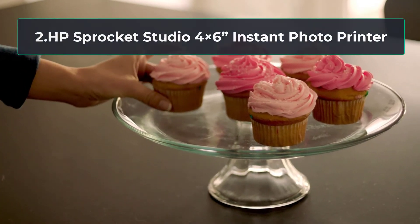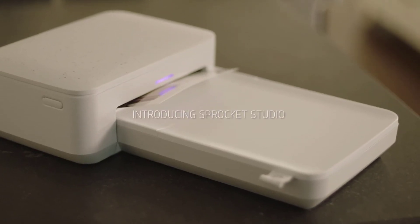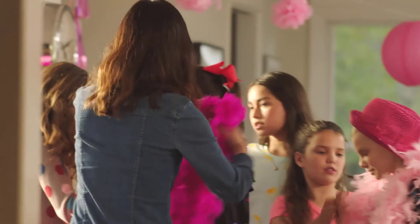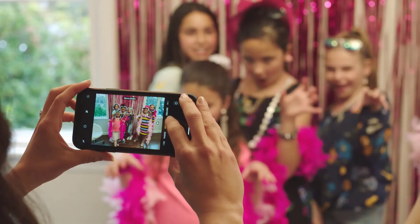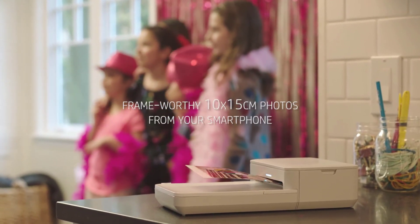At number 2, the HP Sprocket Studio 4x6 instant photo printer. The HP Sprocket Studio photo printer comes with a good reputation. HP is, after all, a company that knows a lot about printing. They have been building printers for many years and hold a decent market share in that area. This is a printer that will give you instant high quality 4x6 inch prints. Printed on glossy print paper, they have vibrant colors that will last many years without fading. They are water resistant and smudge proof.